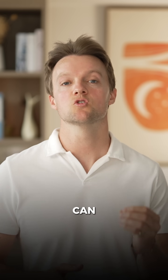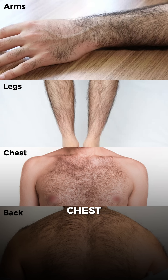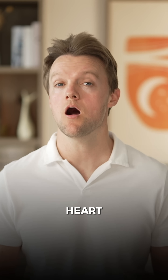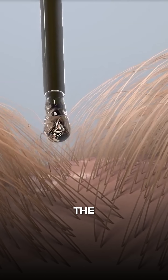When taken orally, it can grow hair not only on the head, but more or less any part of the body — arms, legs, chest, back, you name it. Unfortunately, it can also cause heart complications when taken orally. And it's for this reason that the topical version was developed for hair loss.